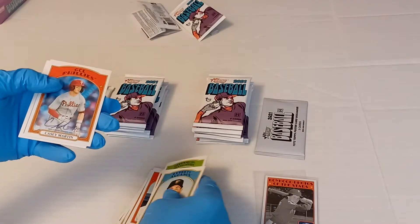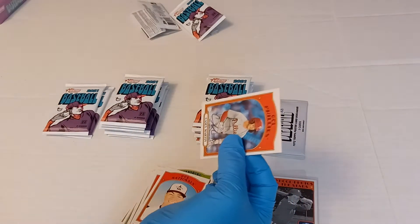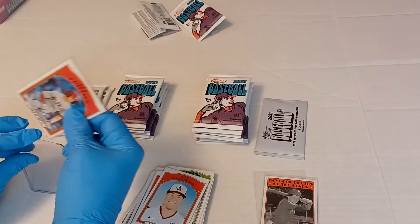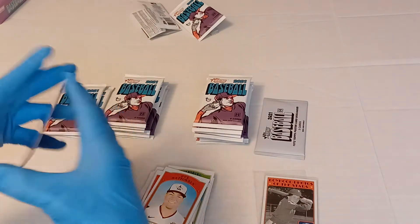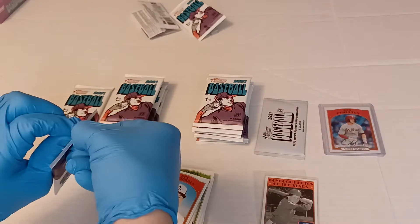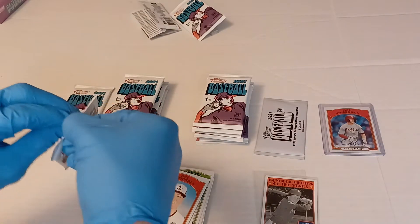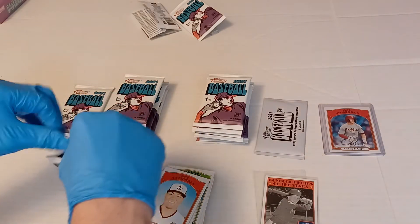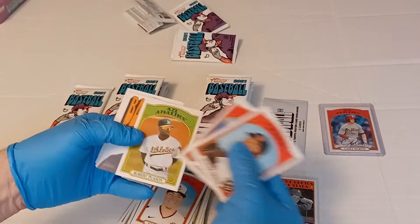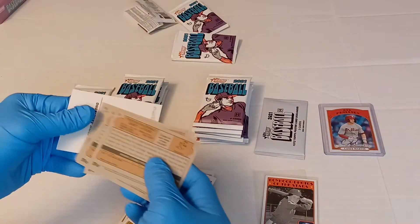There's our first one — Casey Martin! So our auto is in a different spot this time. There's our first auto. Tops is throwing some curveballs. Double check — we got P. Crow Armstrong and the rest of these are nothing. We did get Blaze Jordan.